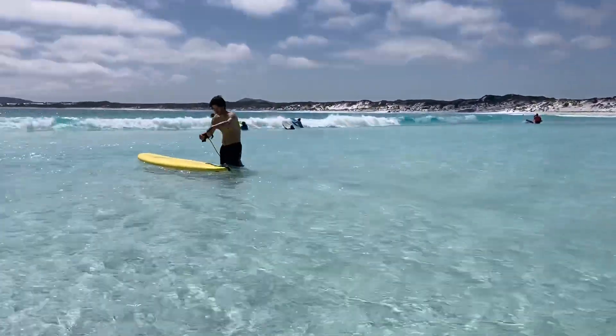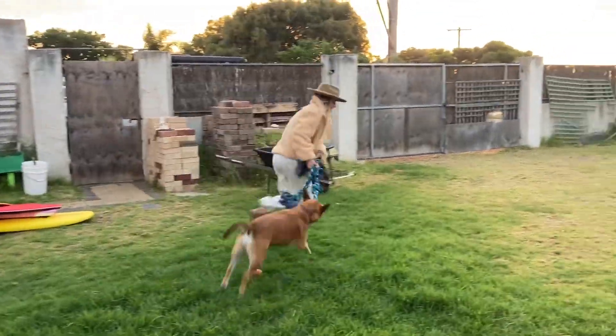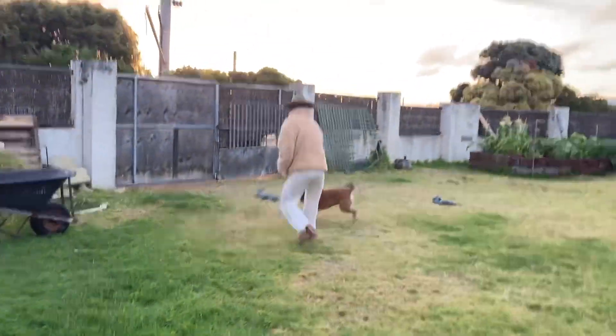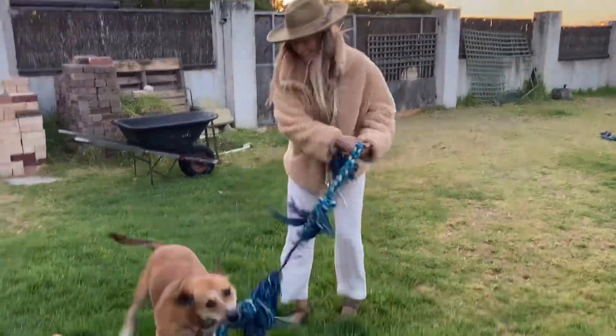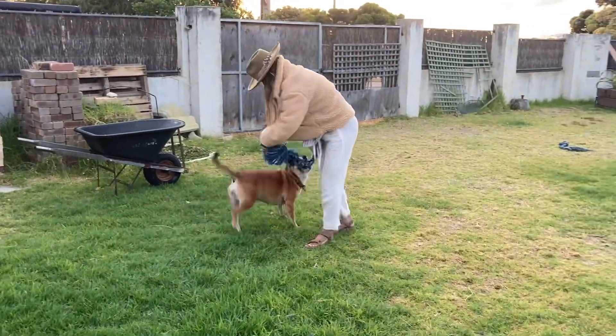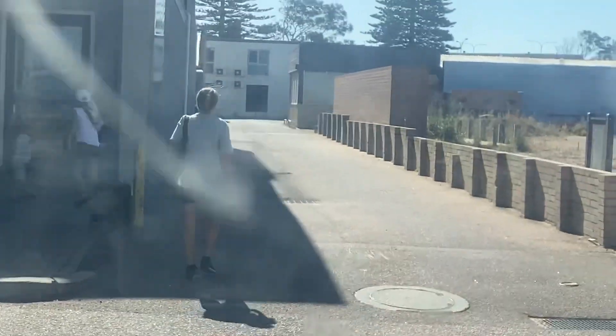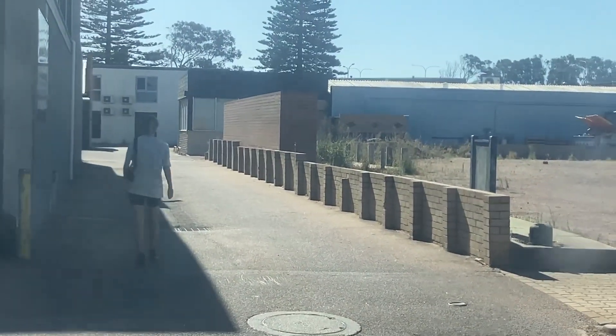So beautiful. We love tug of war — so happy to see us!